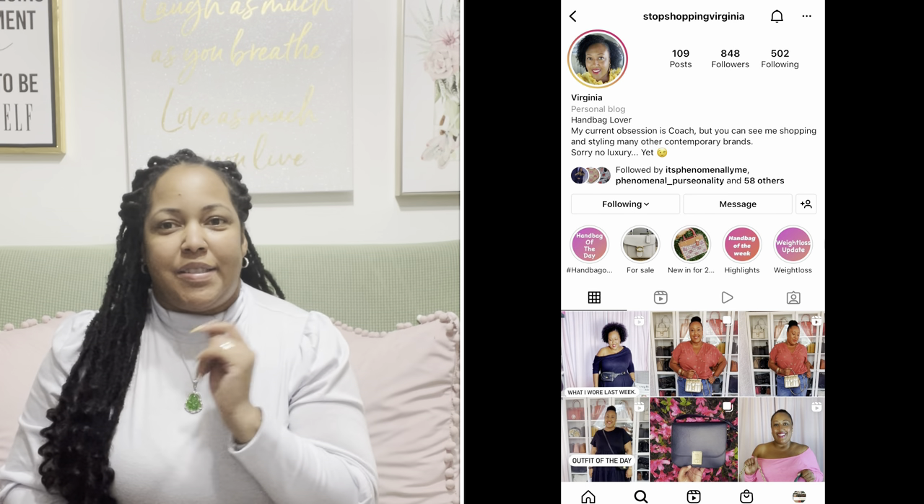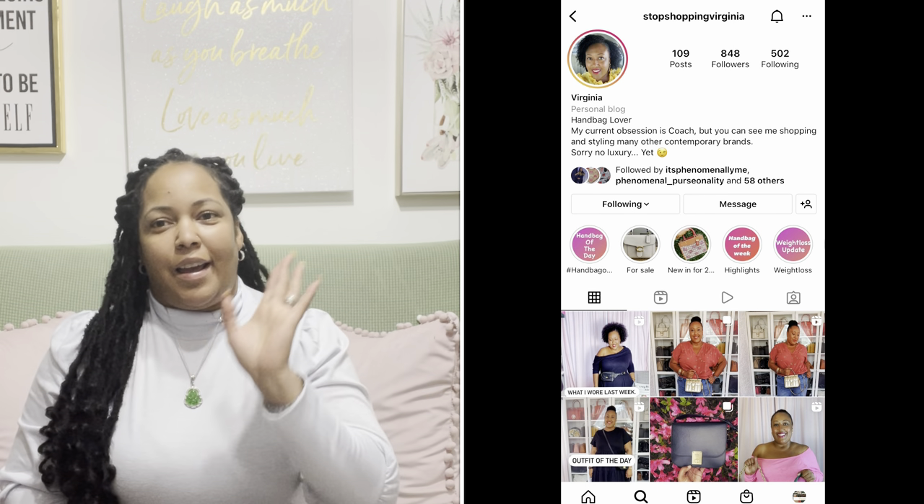Hey guys, this is Carmen, welcome or welcome back to my channel. If you like handbags, accessories, Pandora, and bracelets, this is the place to be. I came here to share another bag I added to my collection, and this is after I saw a post from Stop Shopping Virginia on Instagram. You should go check her out — she posts some amazing bags and short videos.